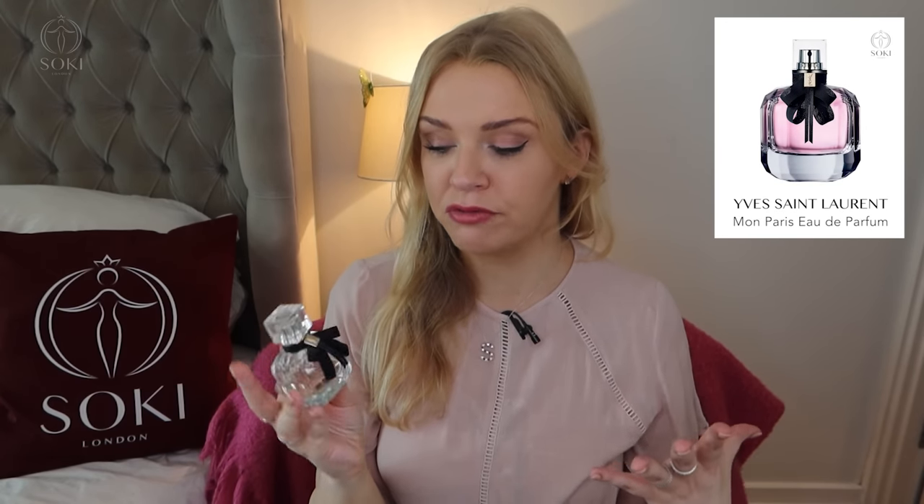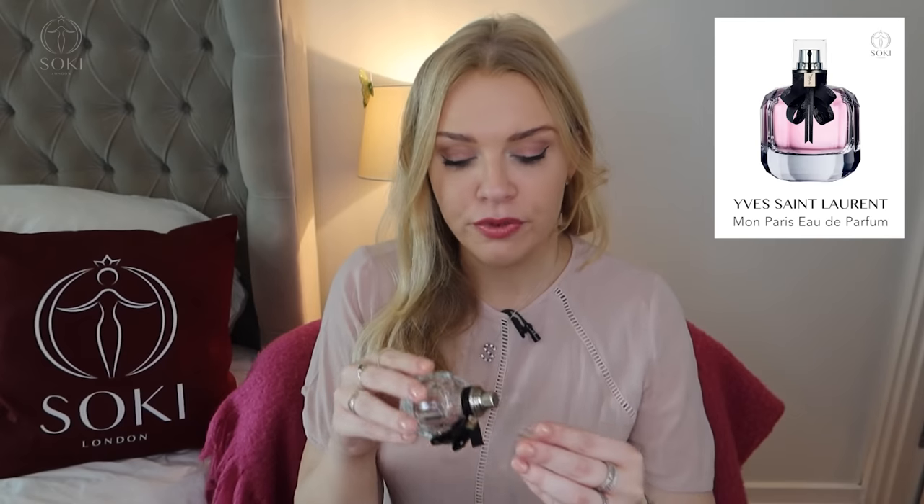The original YSL Mon Paris, which I have here, is one of my personal favorite fragrances. It is a patchouli, rose, peony, and strawberry fragrance — so it's kind of fruity but also very deep. It's amazing for lasting — it really lasts very well. I always reach for this when I want something reliable that will project and people will be able to smell on me, particularly in the evenings or when I know I won't be able to reapply.